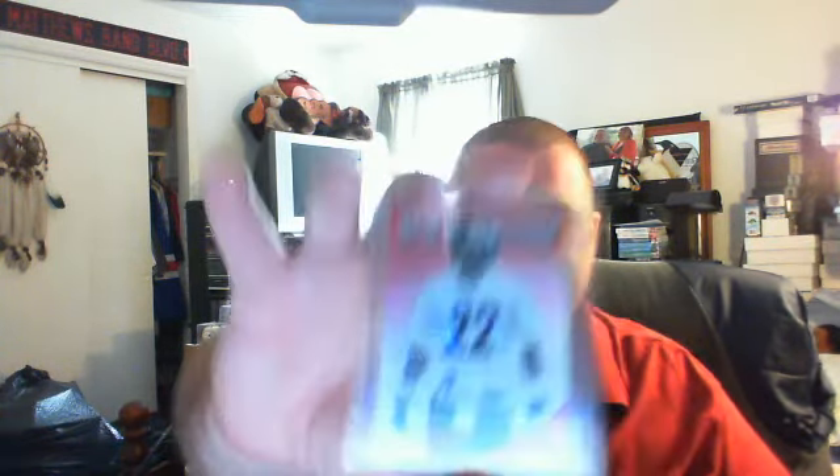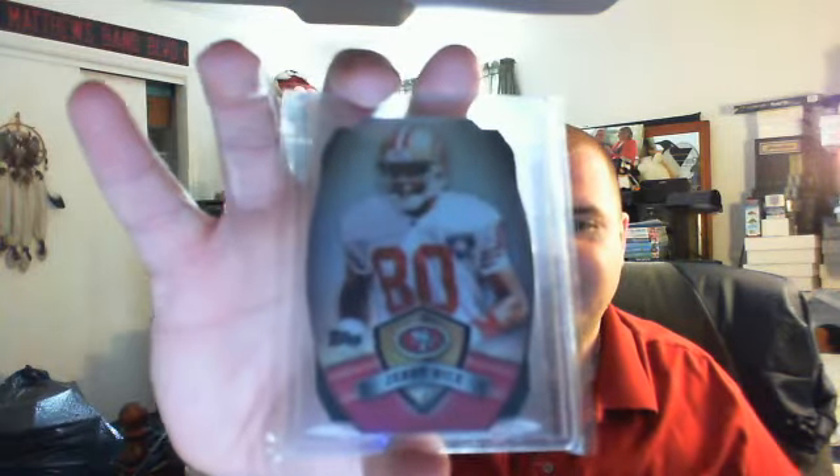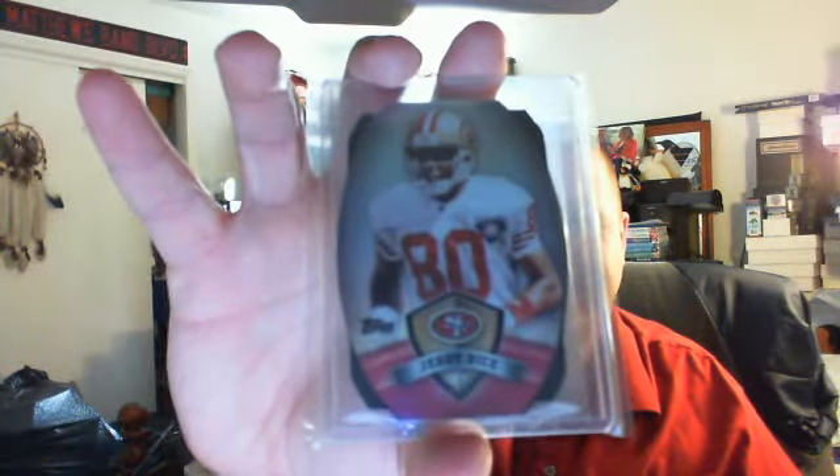That's my third Autograph for him in this mail day. New Generation from 2012 Certified, Rookie Auto, numbered to 250, Chris Rainey. And then this is one of the die-cuts from Topps — actually pretty nice, first time I've seen one of these in person, and quite a nice one to have too — Mr. Jerry Rice, whose record just got broken yesterday. Still one of the best wide receivers to ever play the game. Big thank you to my Blowout Cards Secret Santa — that's a very nice package, I'm very happy with that.